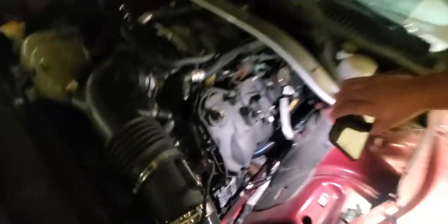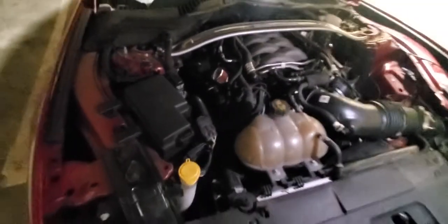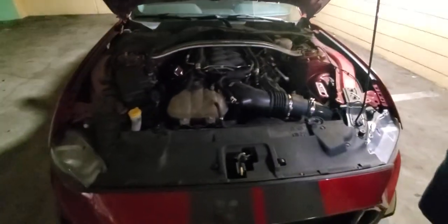Go ahead and put the light right there so we can check that out. Those are beautiful headers right there. We definitely have to hear this thing. Is that a catch can right there or what is that? I had one before, but it's just like a little vent-type thing — like a mini cabin air filter.